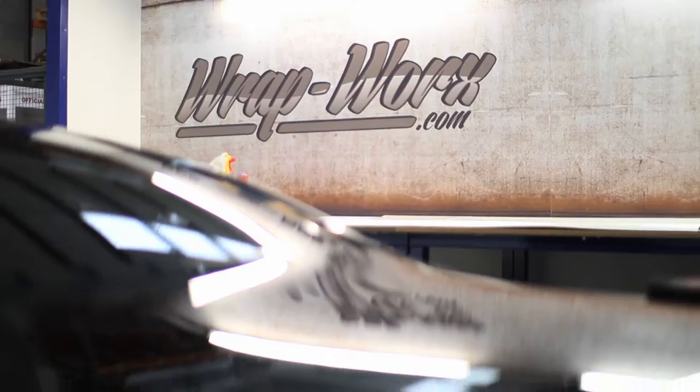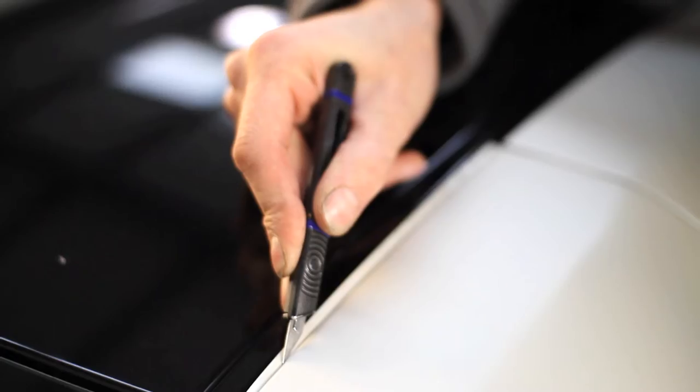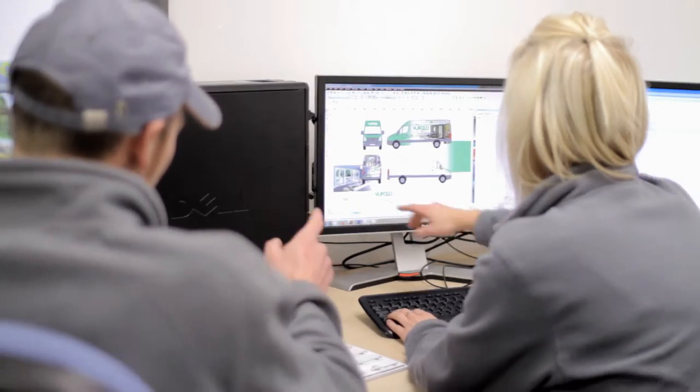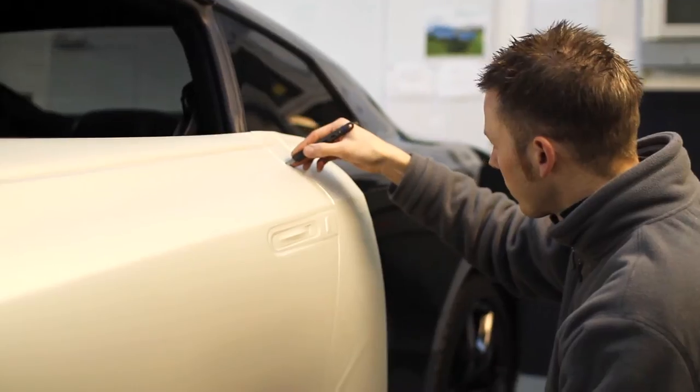At Tunnicliffe Signs, our Wrapworks team create amazing looks for all sorts of vehicles, from design to production and high quality application, here at our workshops in Cheshire.